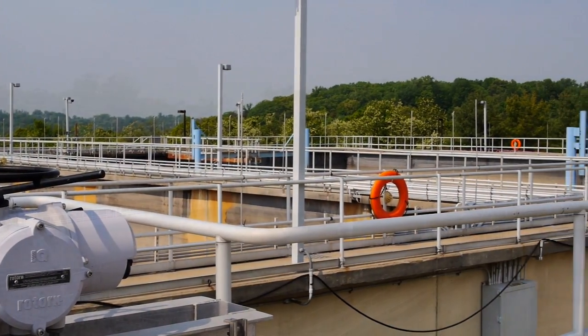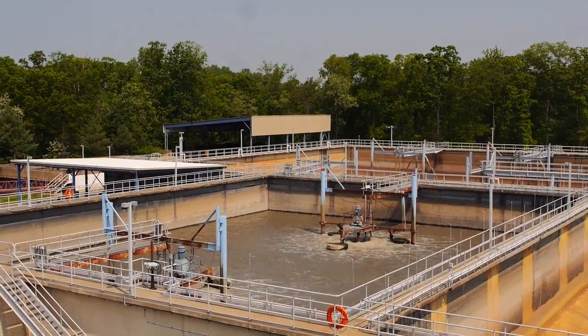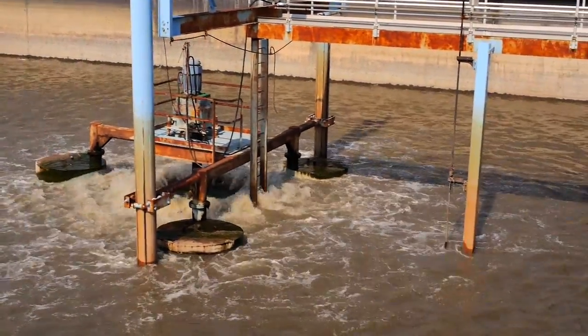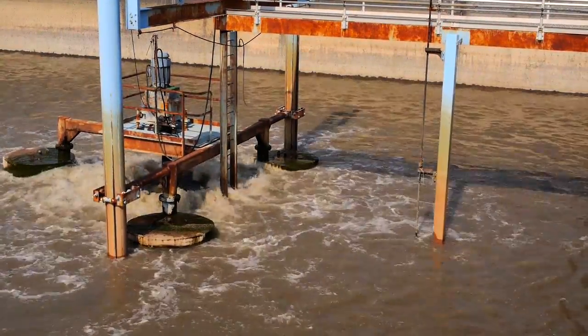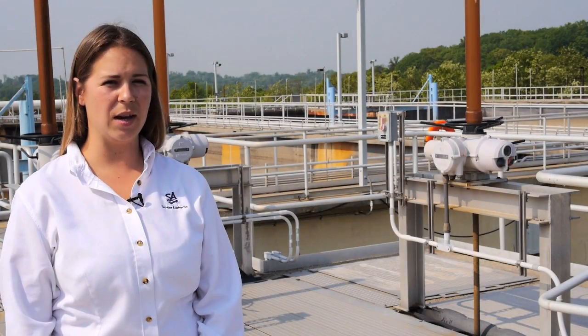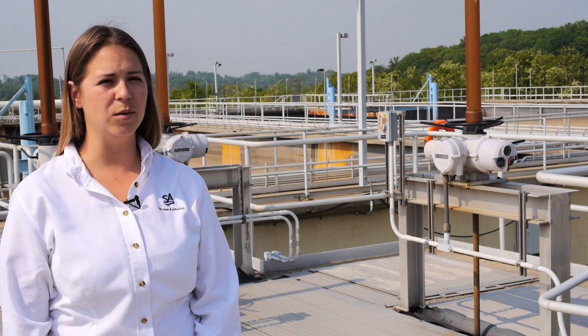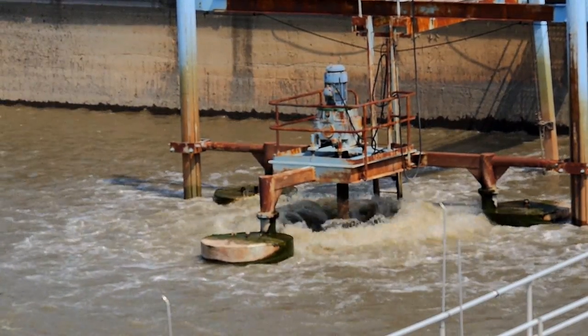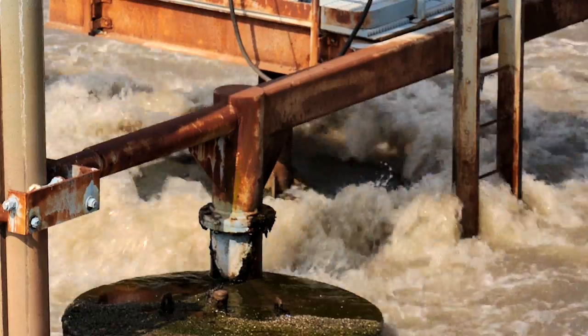These are the equalization basins at the HL Mooney Advanced Water Reclamation Facility. They help us equalize the flow going through the plant, which is very important because this plant is designed for 24 million gallons per day but can handle up to 48 million gallons per day. The ability to equalize the flow lets us optimize our chemicals and the treatment process. Without equalization basins, a high flow event of 50 million gallons could overwhelm our system, cause treatment problems, and result in solids or potential contamination going out into the streams.